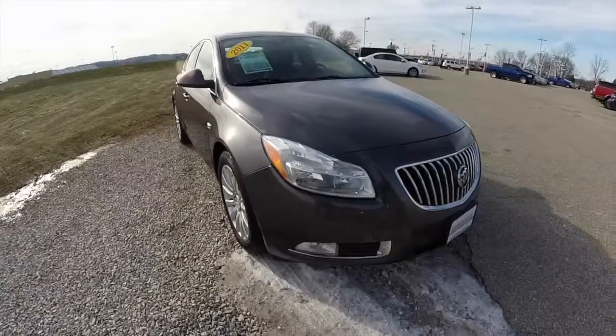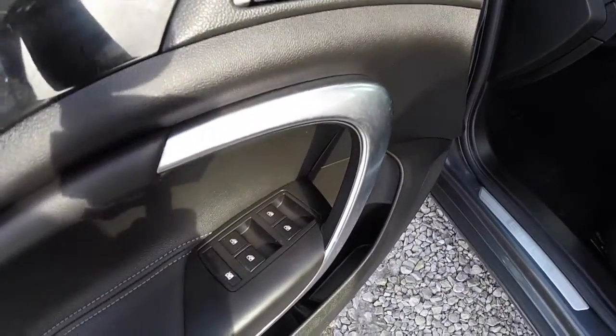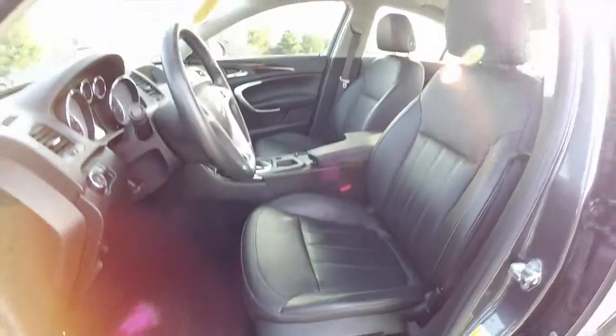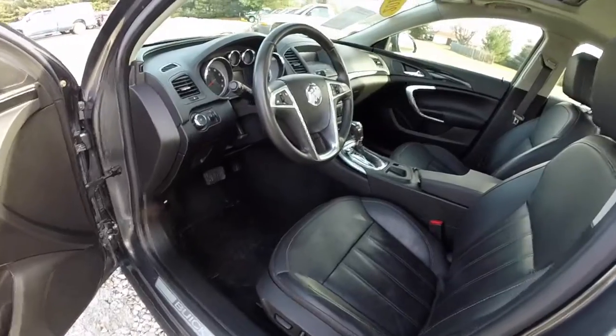Let's go ahead and take a look at the interior. Inside we have power mirrors, power windows, and power door locks. Also have an eight way power driver seat with adjustable lumbar support. The passenger seat is manual adjust with power elevation.